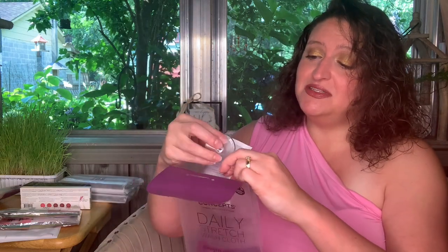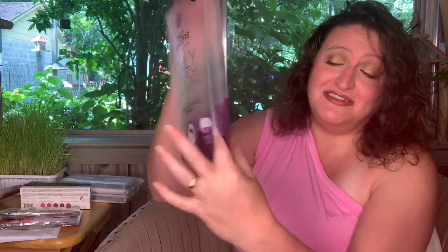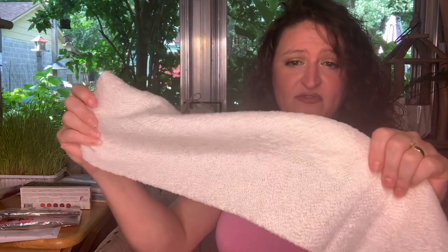It comes with a little suction cup so you can hang it to dry. There's a little manifesto inside. You're supposed to use this in the shower — you put it through the loop. It does have holes in it so water won't pool. According to Daily Concepts, the unique design of the Daily Stretch Washcloth enhances reach and completes the bathing routine. It stretches so you can reach your back — my mom has shoulder issues so this is perfect for her.